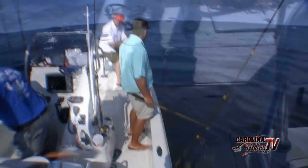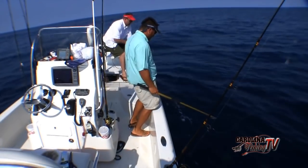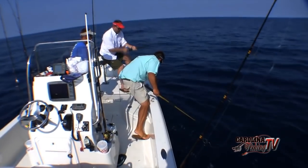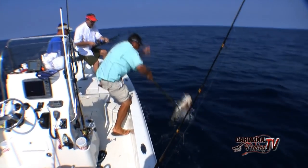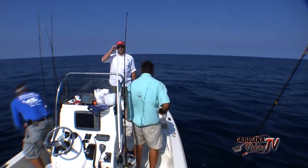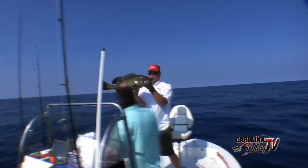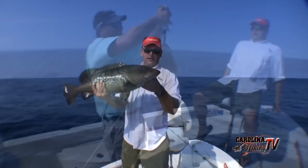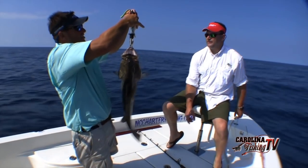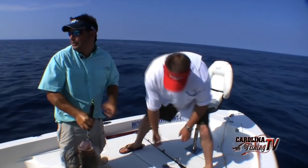Nice one, about eight pounds. Keep reeling until your swivel comes to the rod tip. Nice grouper! Good job — hold him up for the camera. Dion gets to have some grouper for dinner tonight. Mike's ragging on me — I was guessing about 12 pounds, and it's sitting at 14 pounds. That means mine's probably about 16 pounds. Look at that box — slam full and we've been here an hour!